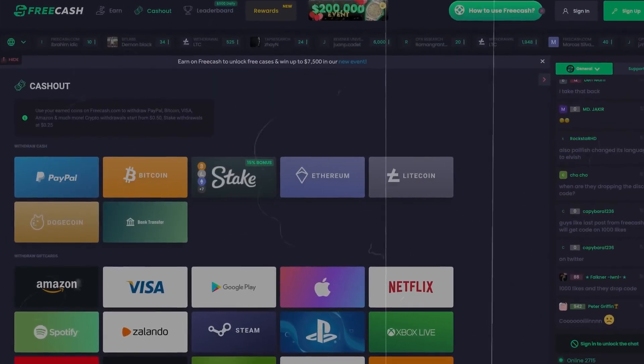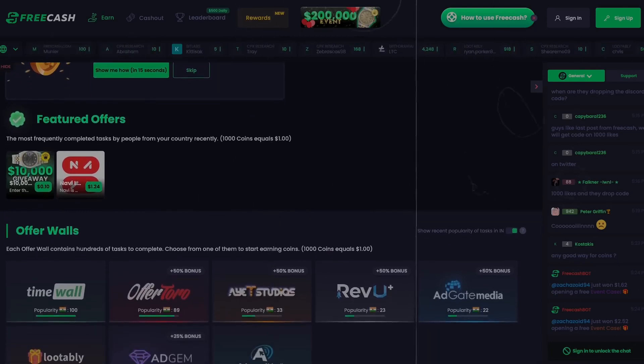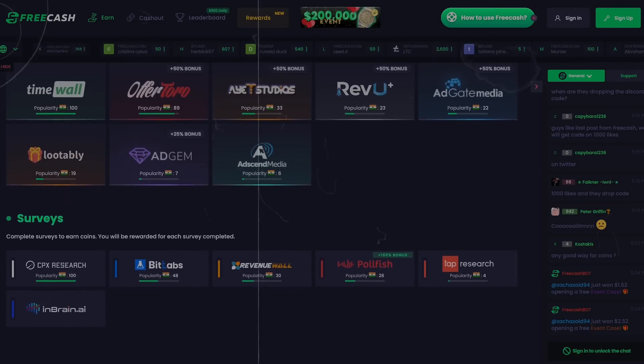Number 10 on the list is called Free Cash. Free Cash allows you to get paid in crypto, PayPal money, and also gift cards. This app allows you to get paid by completing surveys and completing offers. One thing I personally like a lot about this app is that it allows you to get paid instantly — so if you're looking for quick, fast cash, this is one of the ones to go to.